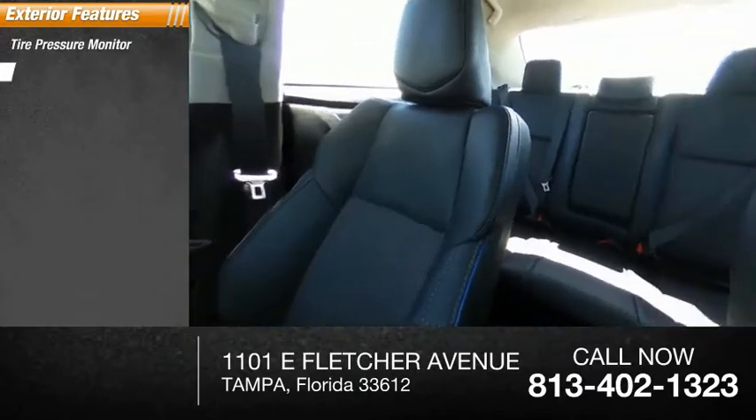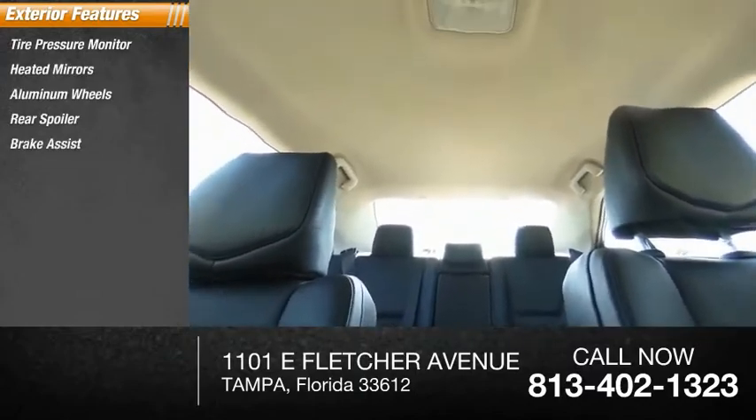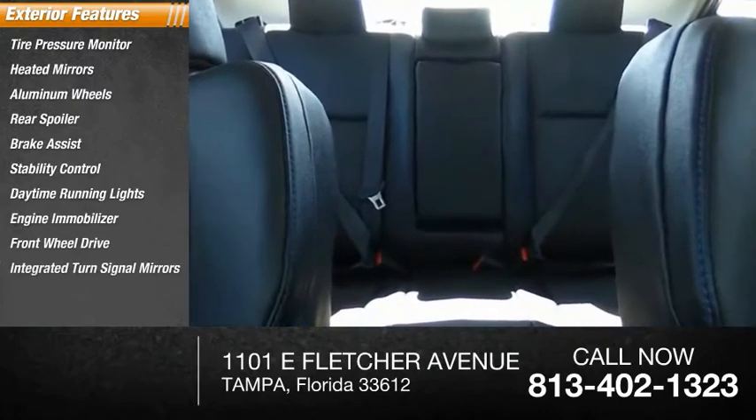Tire pressure monitor, heated mirrors, aluminum wheels, rear spoiler, brake assist, stability control, daytime running lights, engine immobilizer, FWD, integrated turn signal mirrors.